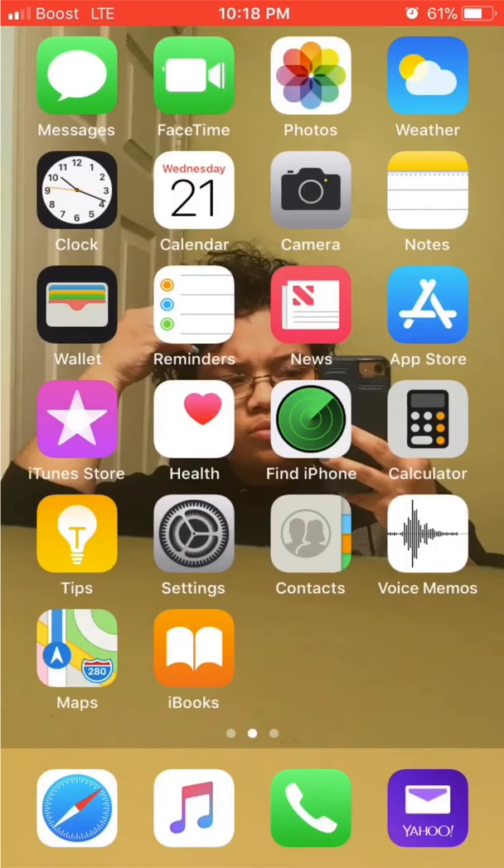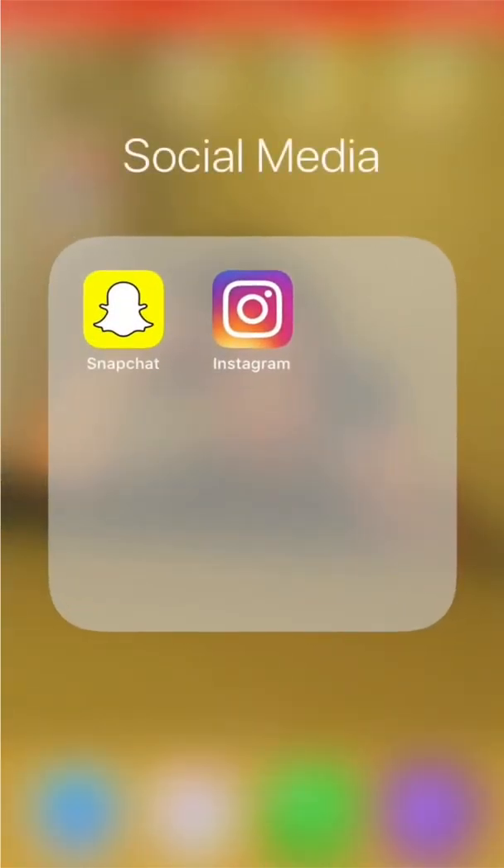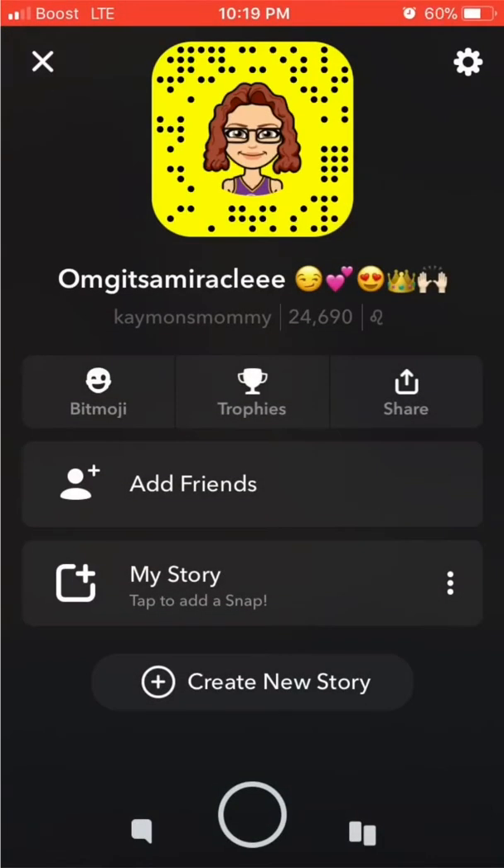Then I've got my Phone app and my Mail app — I don't use the actual iPhone mail app, I use the Yahoo app. This is my social media folder and I have Snapchat in there. Don't forget to go follow me on Snapchat at Cayman's Mommy — it's going to pop up. Go ahead and screenshot that so y'all can follow me. That's my baby earlier when we were playing.